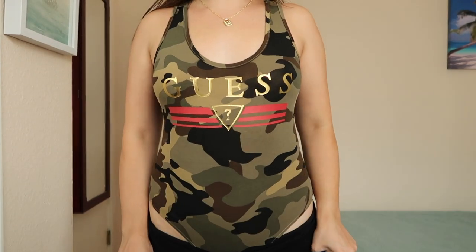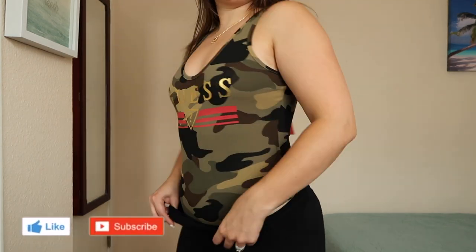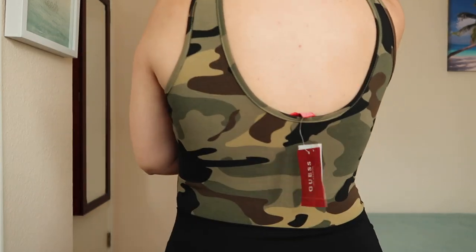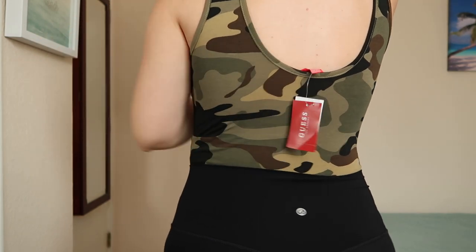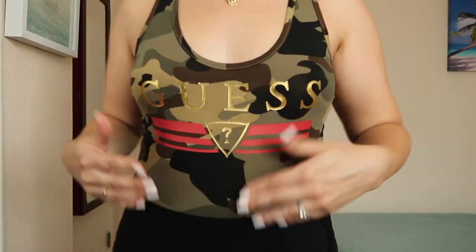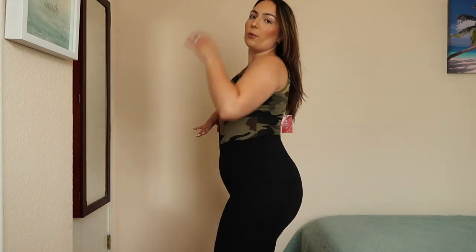Here's the bodysuit on. I kept on the same high-waisted shorts to give you an idea of what it looks like. Here's the back — I think you may be able to wear a low bra with it, but I'll probably just go without for comfort. I really like this. I think it's super cute. Here's the Guess design — I think it's adorable. I love how you can make this casual and style it your own way.